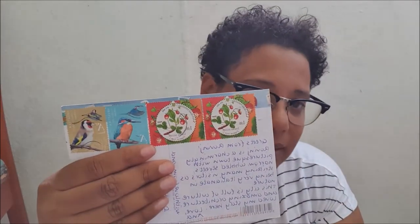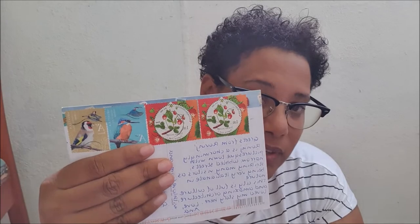The next one is a postcard from Anna. It's a beautiful view and I really like it. Thanks Anna for this postcard. I will show you the back — it has a very beautiful stamp.